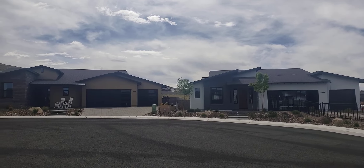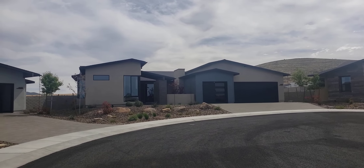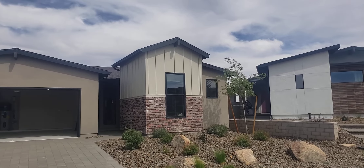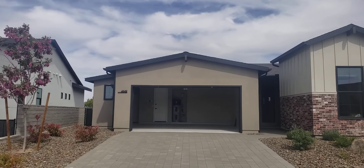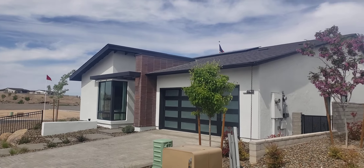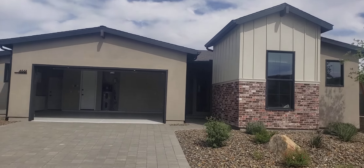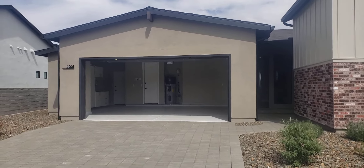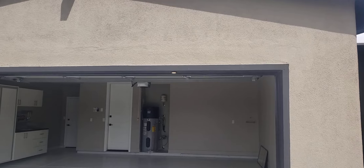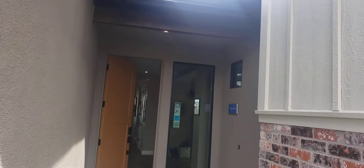Kind of a modern look to these homes — these are models. Their signature is the pitched roofs and the cool angles. This is Mandalay Homes. These homes are very efficient. Let's take a look at one of the middle ones, footage-wise, to give you an idea. Very efficient homes — they're doing a lot of good stuff with the windows that I'll get into in a second.